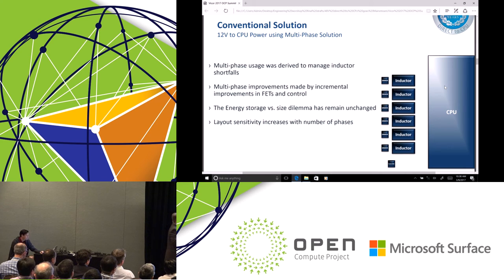Ironically, this whole multi-phase scheme was created to get around the inefficiencies and current storage that goes on within the inductor itself. It's a very good scheme that worked very well — it served its time.